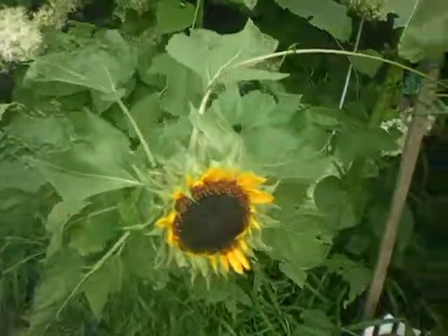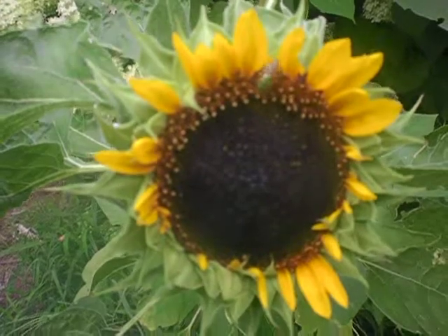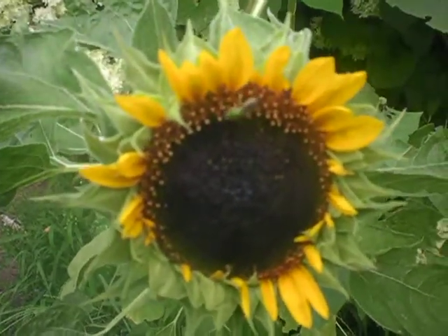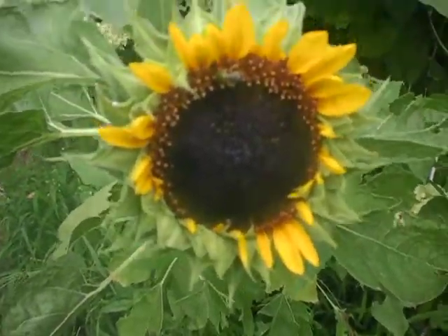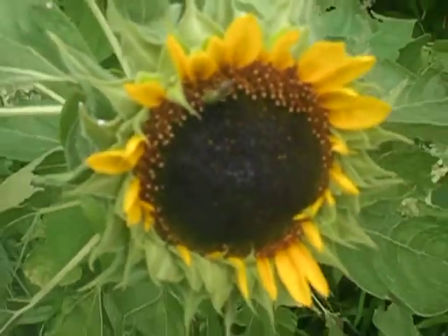This sunflower down here is a little unique — this one must be one of the 'fun and sun' evening ones with the varieties. They call them the fun and sun evening ones. And there's a little happy bumble bee on there right now — let me zoom in. The sunflowers are looking really good.